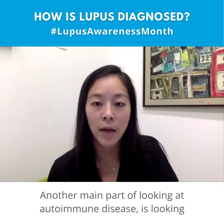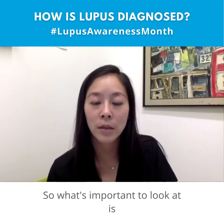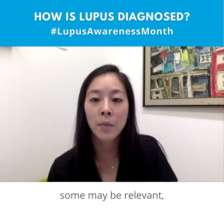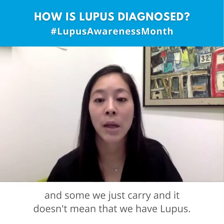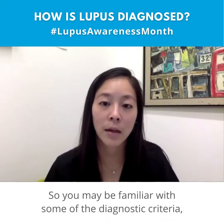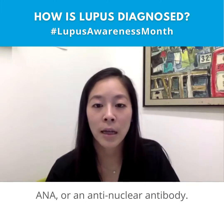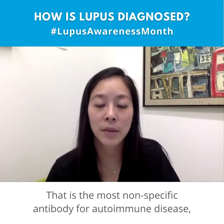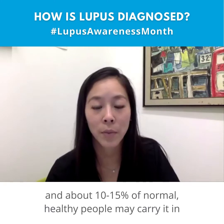Another main part of evaluating autoimmune disease is looking at antibodies — specifically what sort of antibodies might be present in the blood. Some may be relevant, some may not be, and some we just carry without it meaning we have lupus. You may be familiar with the ANA, or anti-nuclear antibody, which is the most nonspecific antibody for autoimmune disease — about 10 to 15 percent of normal healthy people may carry it with no consequence.